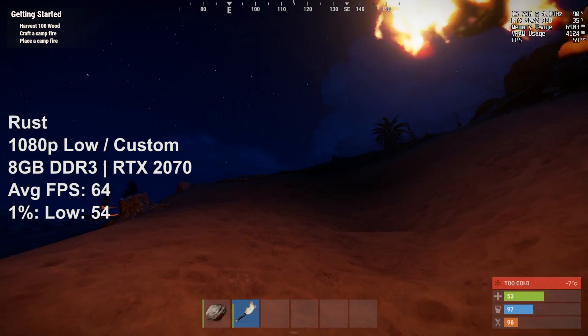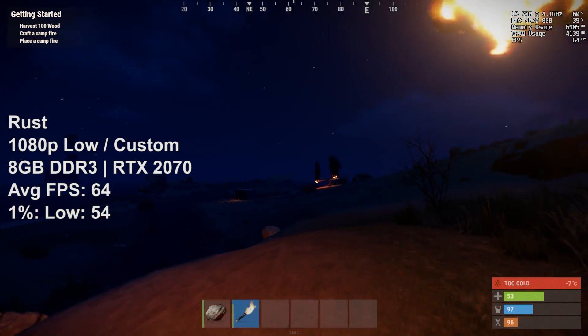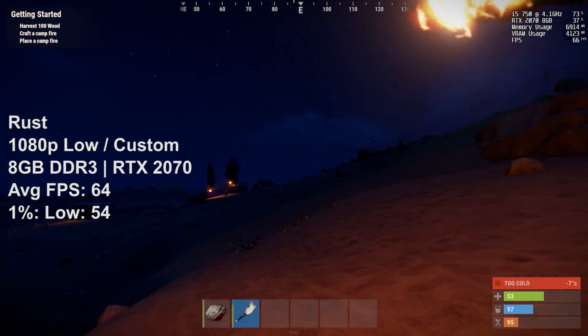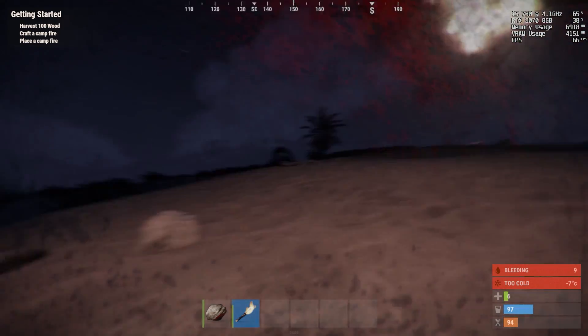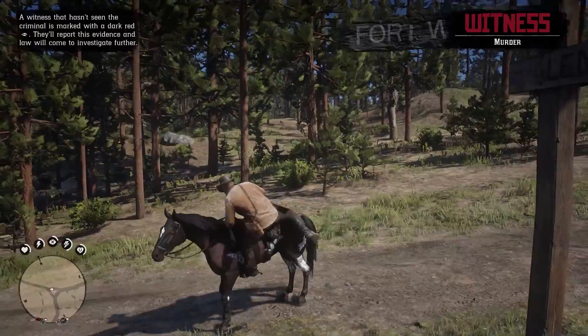Finally, if you can make out this dark mess on your screen, you'll probably be able to see Rust being played fairly well, albeit at reduced 1080p settings. 64 was the average with a respectable 1% low to boot, so fans of this title and owners of a first-gen i5 should have little trouble if you don't mind some visual sacrifices.